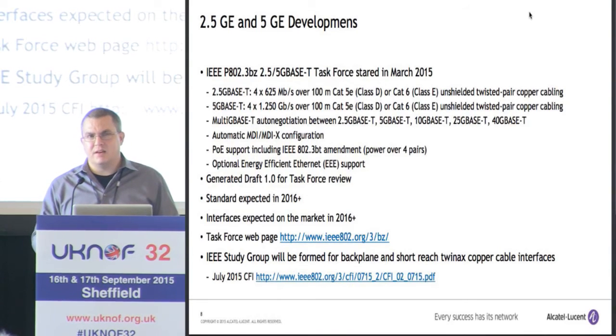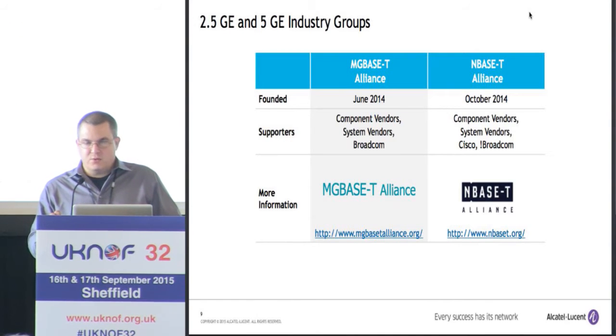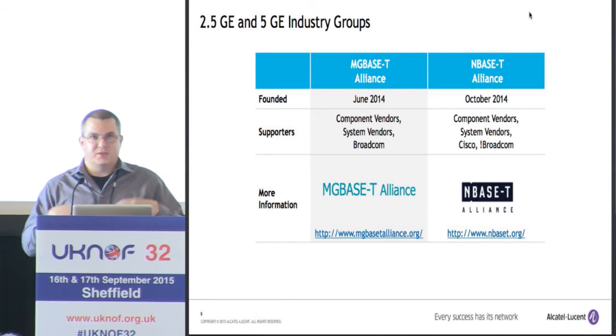I typically don't talk about backplane Ethernet because it's not really relevant to you as a network operator, but I mention it because there is a standard for it. Lastly, there are two industry groups driving this development. First, we had the MG BASE-T Alliance, which was basically a bunch of people at Broadcom. Then the N BASE-T Alliance formed, which was basically Cisco and not Broadcom. They had different standards and then merged in the IEEE, so there's only one standard now. These industry groups are promoting adoption and producing white papers and things like that.